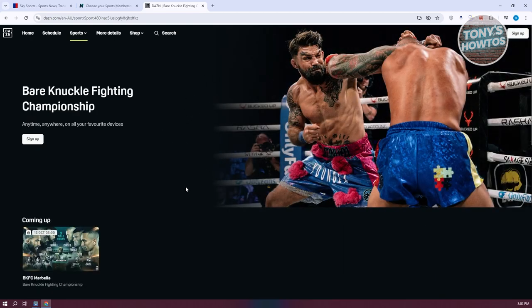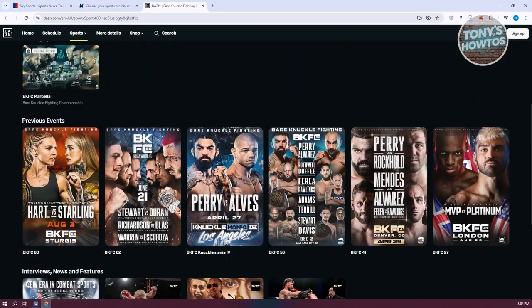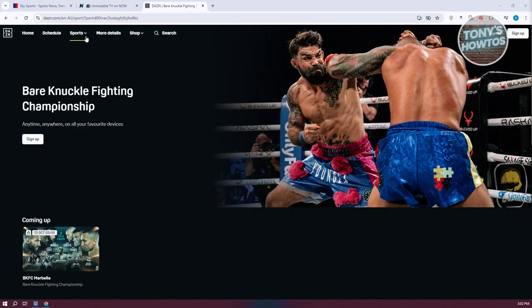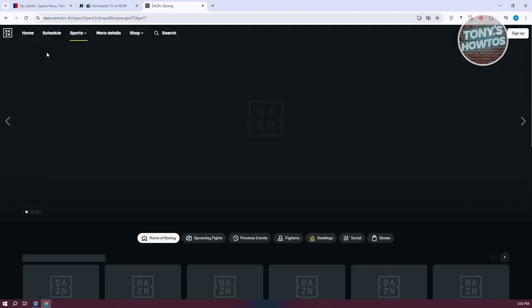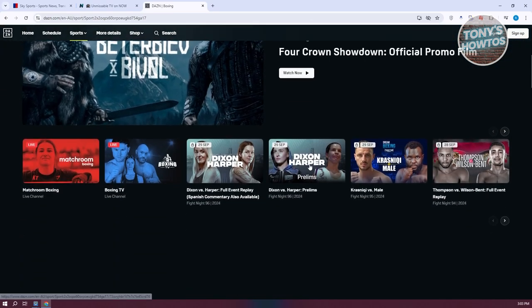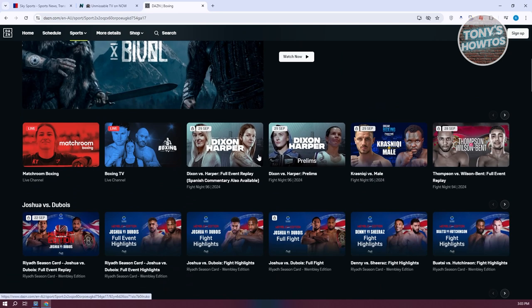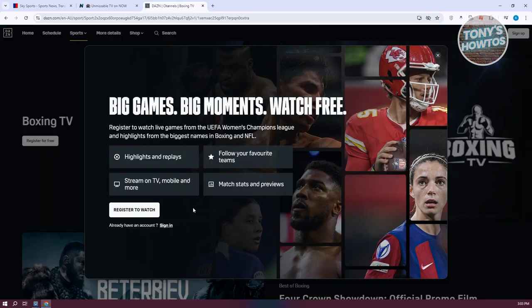There's also the Bare Knuckle Fighting Championship available to watch. You can go to the very top under Sports, click on it, and directly go to Boxing if you want to view it. It should give you different options and what you could watch in that specific category. You could also watch live boxing by clicking on the Live option, but again you need to register and get a plan to get access on this platform.